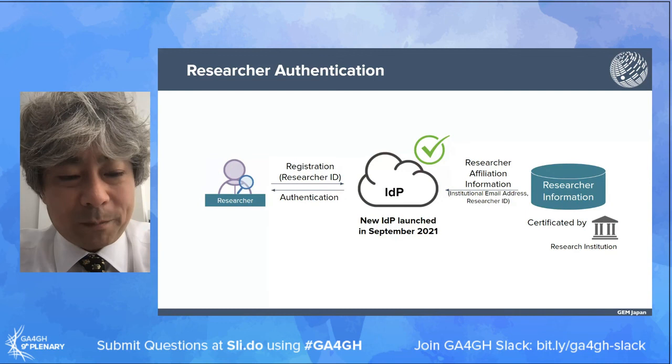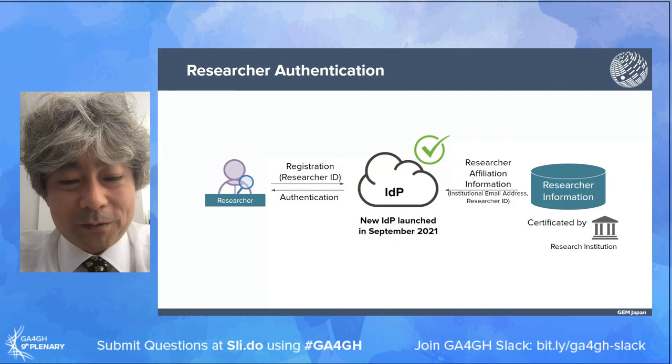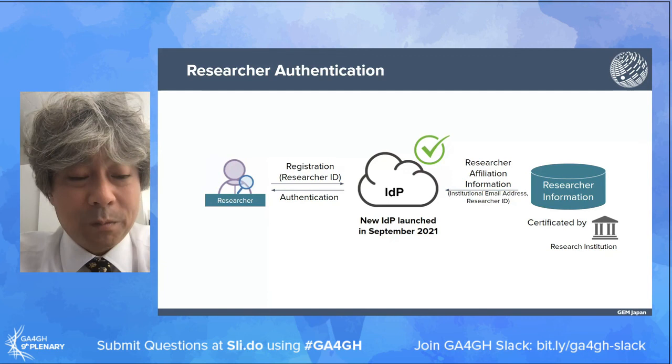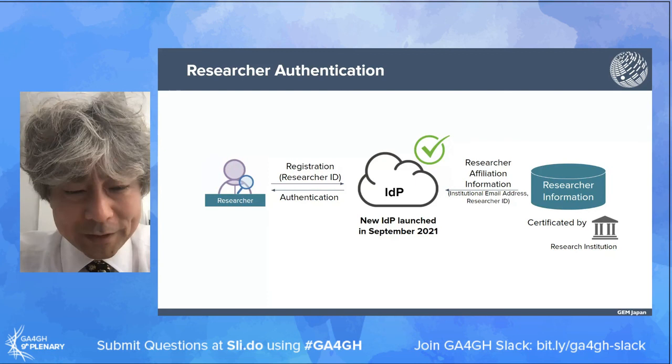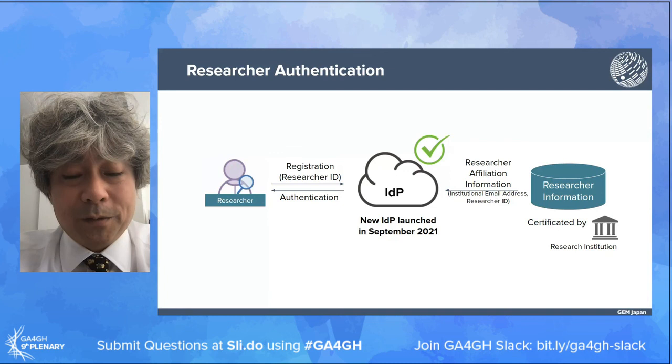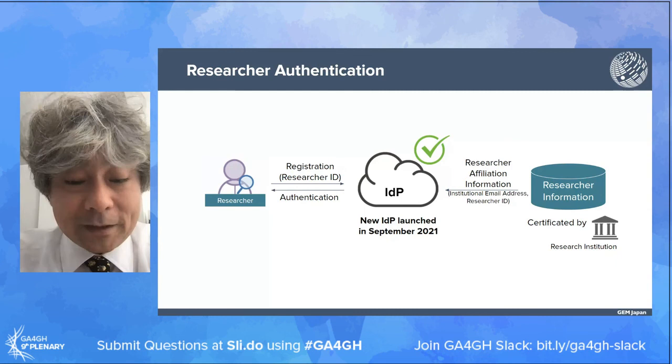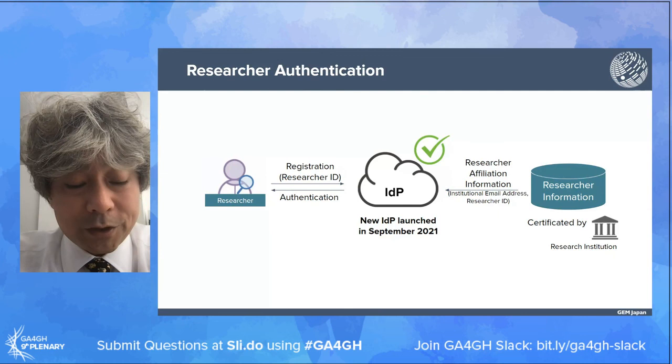The first important piece of our framework is research authentication. We are planning to develop a research authentication system where a researcher is required to register to the IdP with their researcher ID. The IdP provides user authentication and makes inquiries about their affiliation information to the researcher information database, which provides researcher affiliation information including affiliated institution and institutional email addresses. Last week we launched a new IdP and started the collection of researcher IDs.